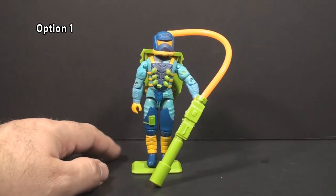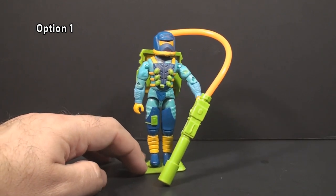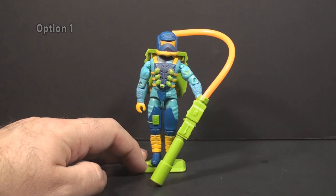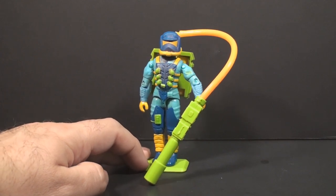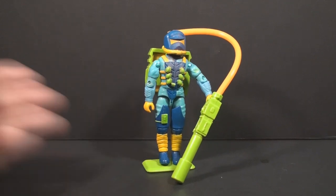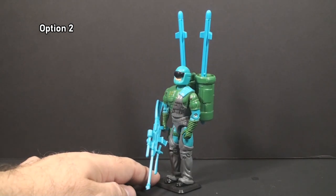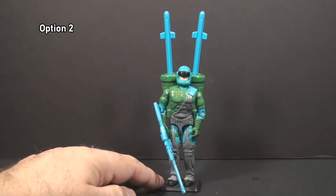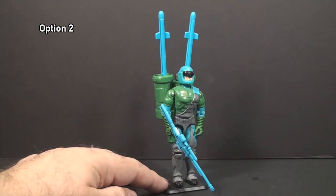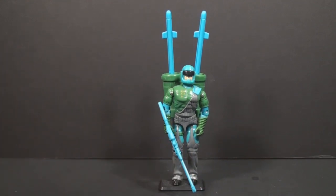Option 1 is Ozone from 1991 from the Eco Warriors sub-team. It's been a while since we've looked at Eco Warriors and we always have fun when we do. So if you'd like to see a review of Ozone version 1 from 1991, select Option 1. Option 2 is Flak Viper from 1992. This guy is nutso, and I would definitely have a lot to say about him. So if you would like to see a review of Flak Viper version 1 from 1992, select Option 2.